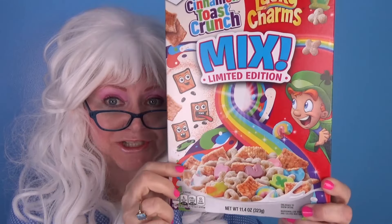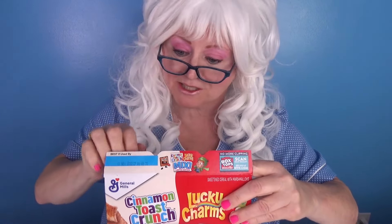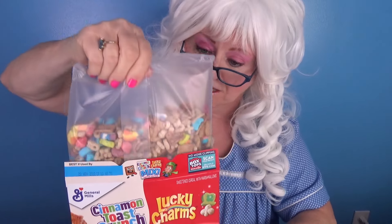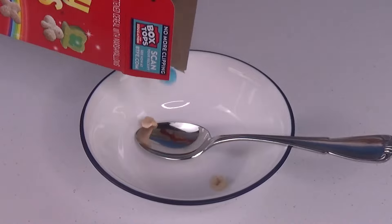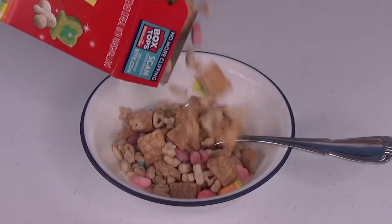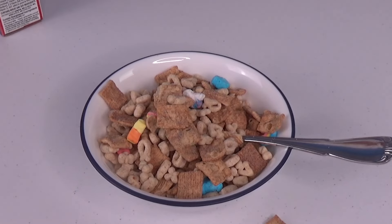The next cereal that Granny's gonna try: Cinnamon Toast Crunch Lucky Charms Mix — Limited Edition! Woo! Let's open this box. What do you think this cereal looks like? My goodness, what? Let's pour it in the bowl! Wow, that's a crazy cereal!